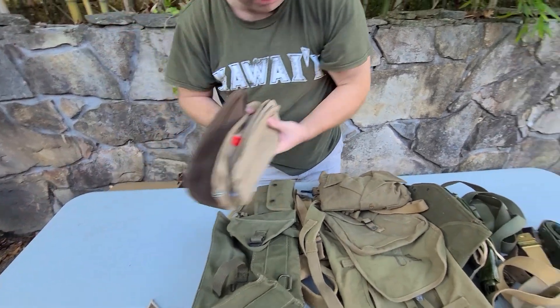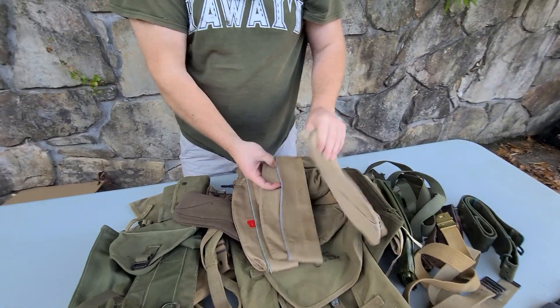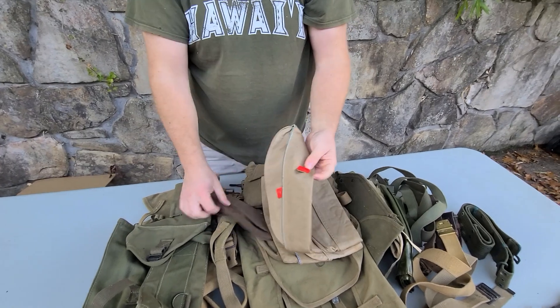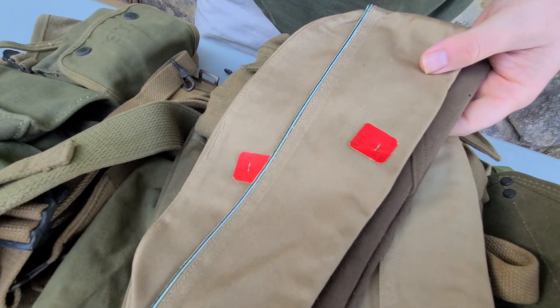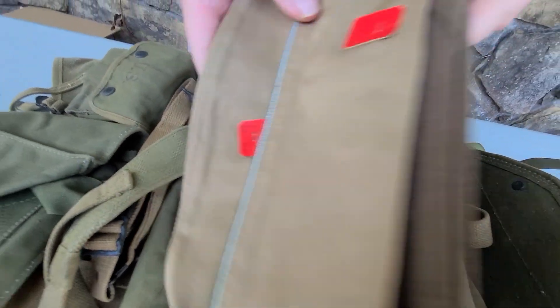We've got a whole bunch of different caps. This one's kind of neat because it's still got the tags on it — the inspection tags or quality tags.